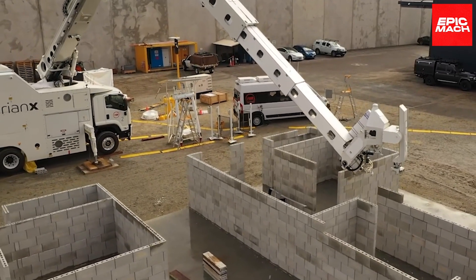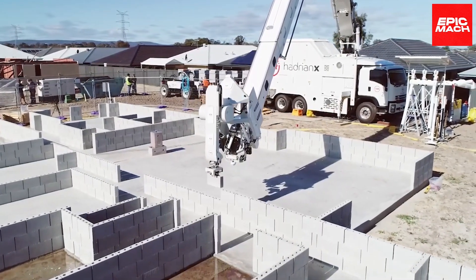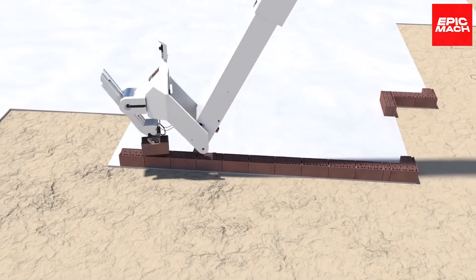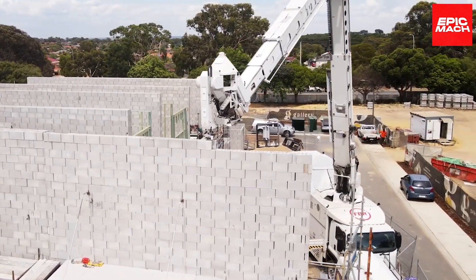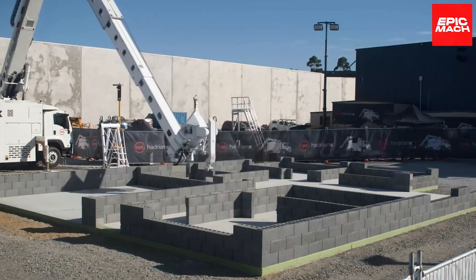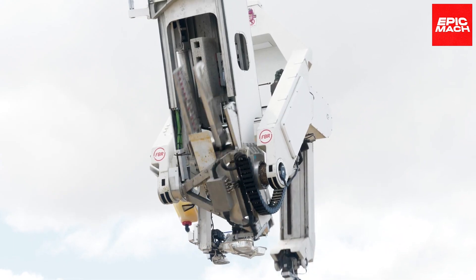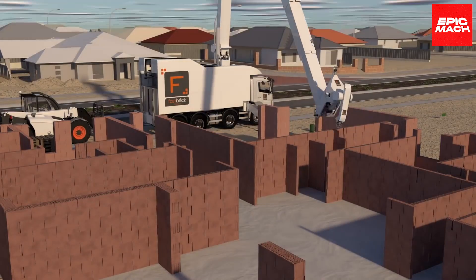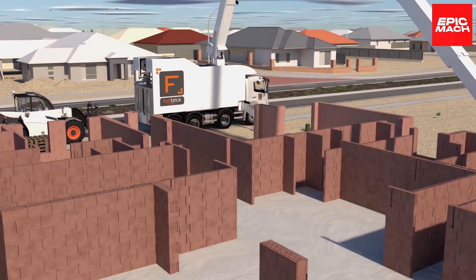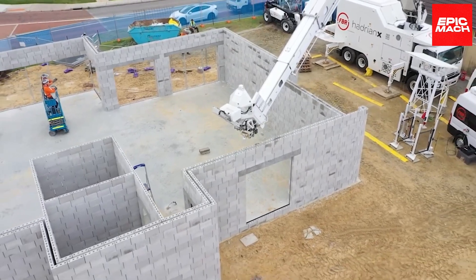Architects are already experimenting with intricate textures, curves, and shapes that push Hadrian X's capabilities while benefiting from its precision. Iterative improvements in artificial intelligence will likely grant Hadrian X increasing levels of autonomous adaptability, enabling it to modify brick placement patterns on the fly in response to weather or ground instability. In the end, Hadrian X will always represent the wonder of mechanized creation guided by the profoundly human impulse to construct shelter, community, and meaning from the ground up, brick upon flawless brick.